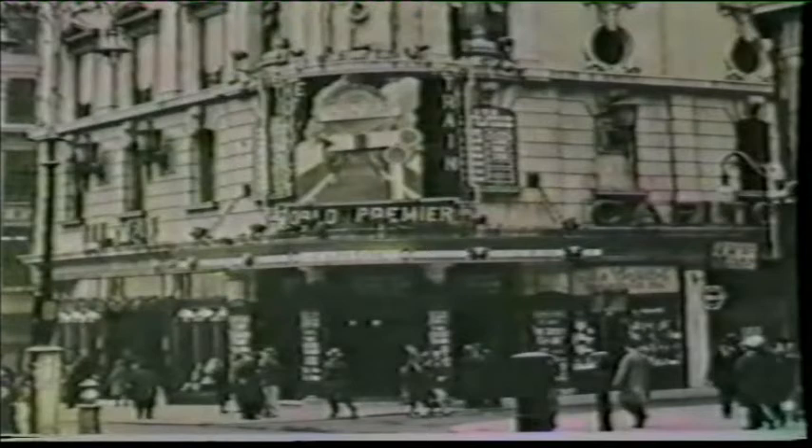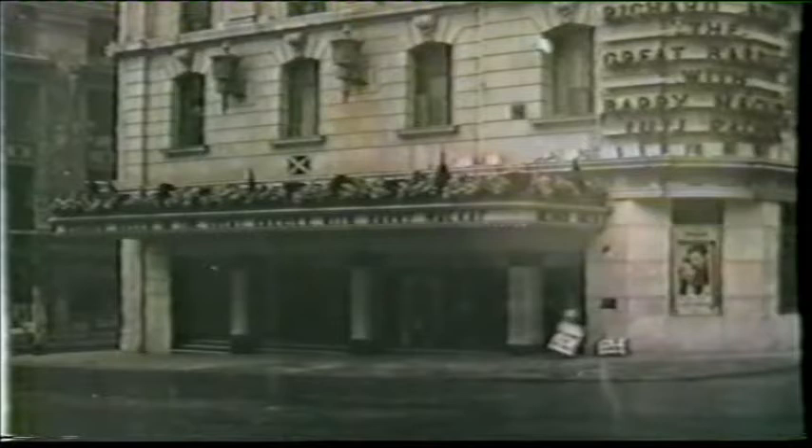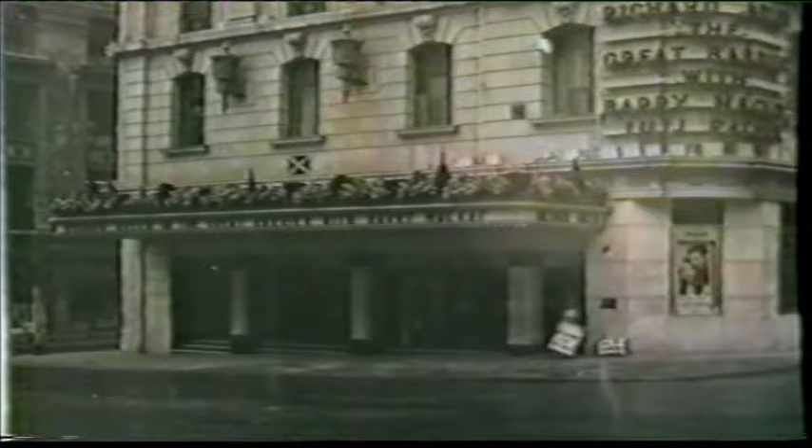Whereas the entrance used to be on the north-east corner, W.E. Trent, in his modernisation of the building, moved it to occupy the full width of the frontage facing the Haymarket. The Gaumont name and the sign announcing the current programme were left on the old corner to face the bustling crowds of Piccadilly Circus.